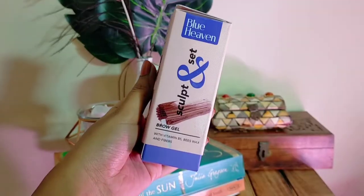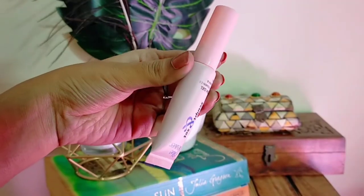We have something really new for me — this is the Blue Heaven Sculpt and Set Brow Gel. I have never used a brow gel before, so this is the first time. It comes in really cute packaging. I am not sure how this is going to work on me. It retails for 250 and contains Vitamin B5, beeswax, and fibers.